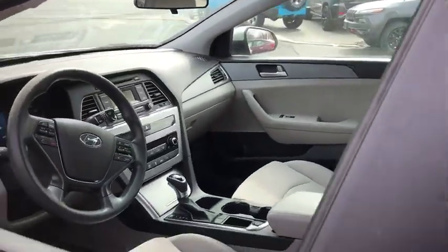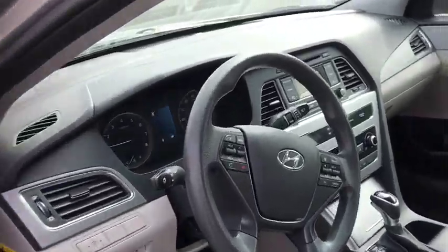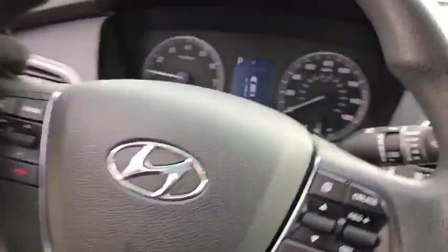Remote power door locks, power windows, tachometer, speed proportional power steering, head-up display, power heated outside mirrors, privacy glass, rear spoiler.